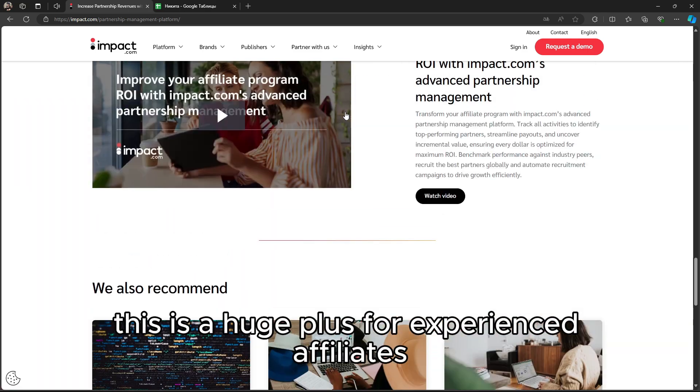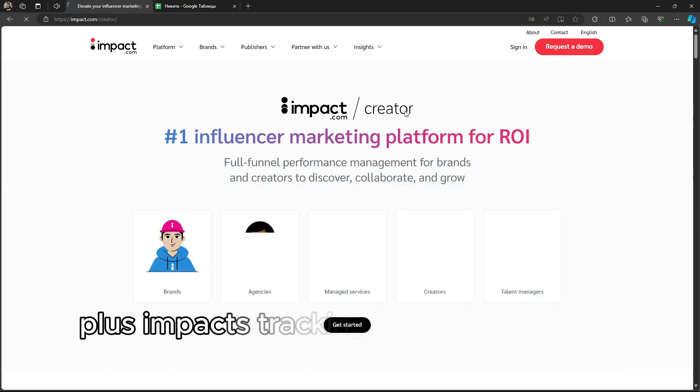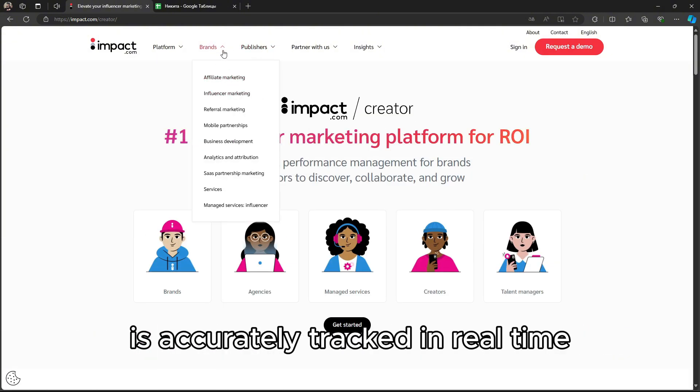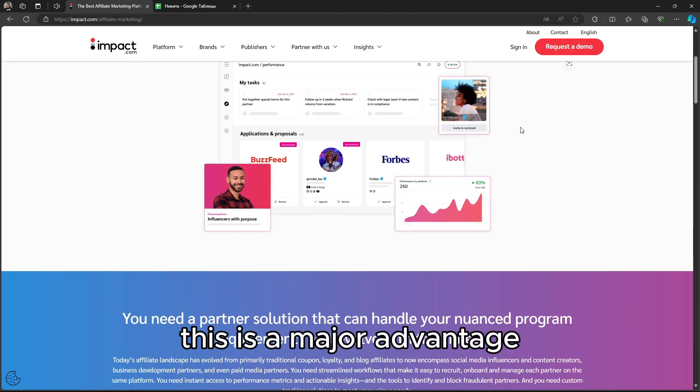This is a huge plus for experienced affiliates who want more control over how they earn. Plus, Impact's tracking technology is top-notch, ensuring that every click and conversion is accurately tracked in real-time. For those who value transparency and precision, this is a major advantage.